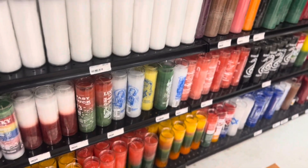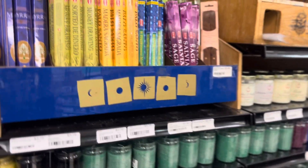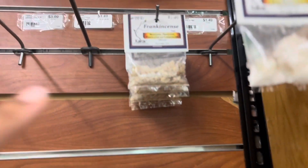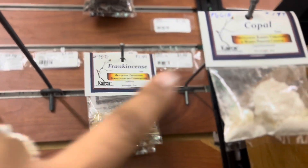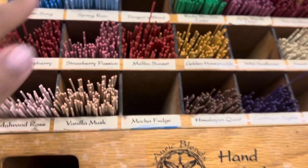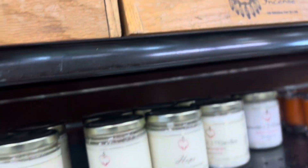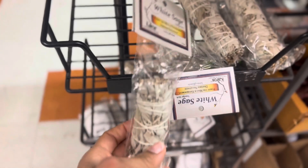They have different candles — I love how those smell, smells so good. Candles, spring rain. They also have the little sage that you can burn to remove the evil spirits and negative energy from your house.